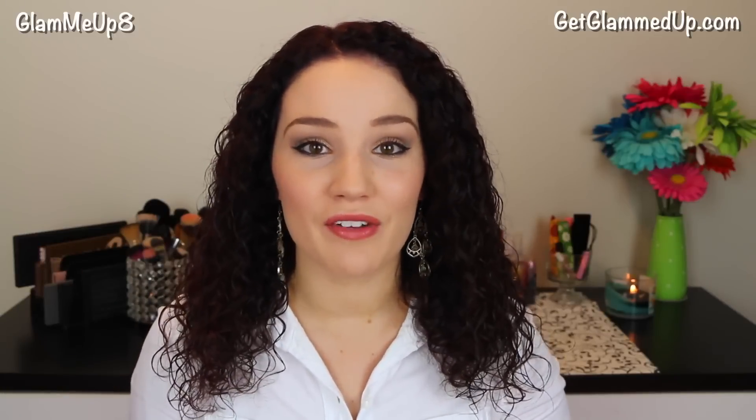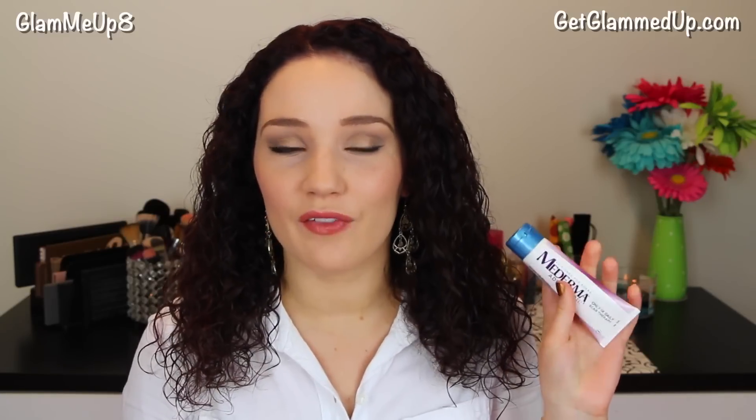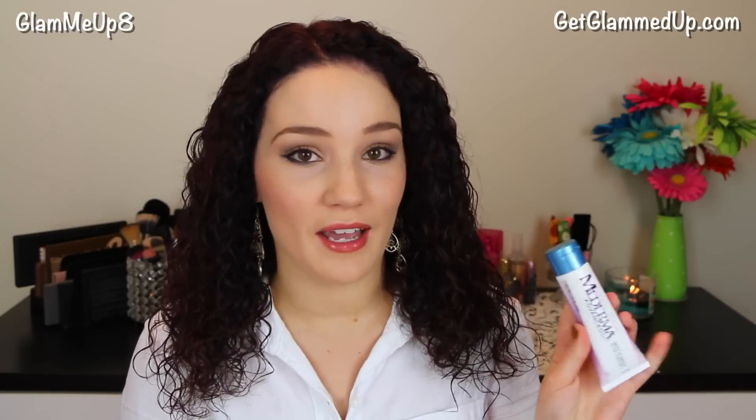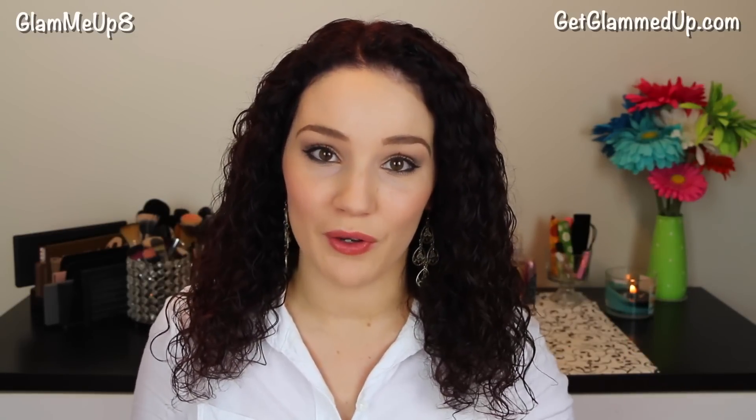Hey everyone! Today I'm going to be doing a review of the Mederma Scar Gel. They asked me to try this out to see if it really made a difference in a scar that I have. So I was asked to test out the product for about 8 weeks and use it every single day to see how it worked. I do have some before and after photos to show you guys my results and how it worked for me.